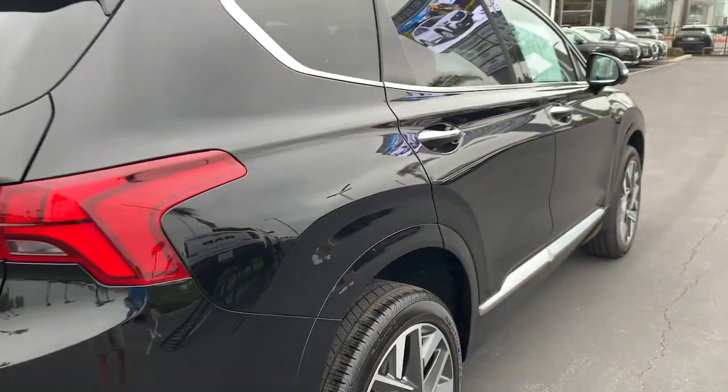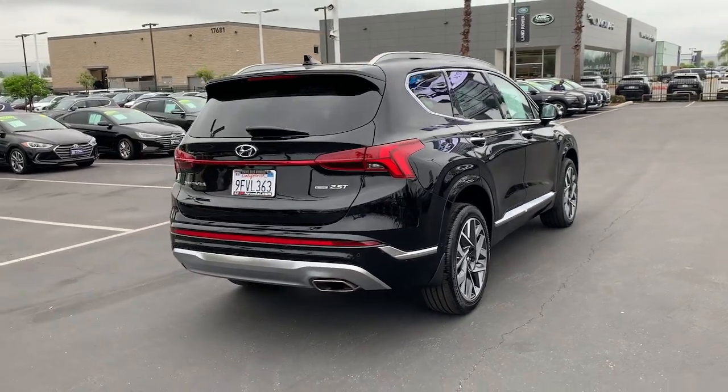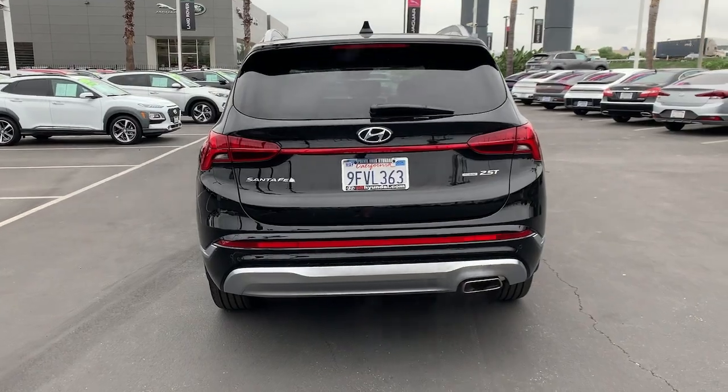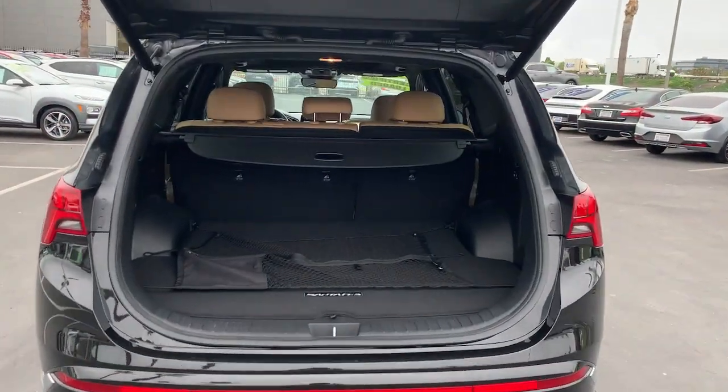This midsize crossover SUV offers a spacious, family-friendly cabin, available all-wheel drive, the latest safety and infotainment tech including standard driver assistance features, and stylish modern looks. The following are some of this vehicle's highlighted options.